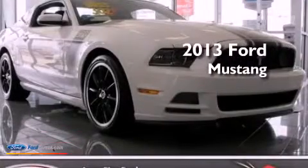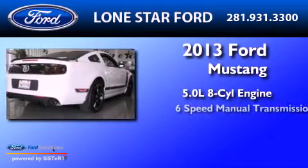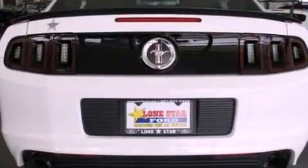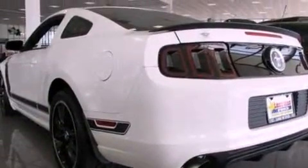This is a 2013 Ford Mustang. It features a 5.0-liter eight-cylinder engine and a six-speed manual transmission. Its top features include a multi-link rear suspension, a sport suspension, and a low tire pressure indicator.